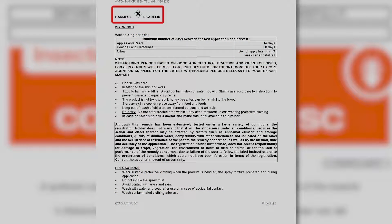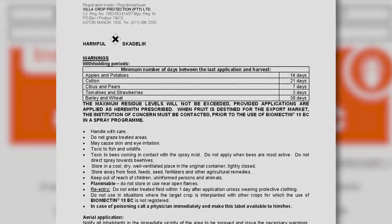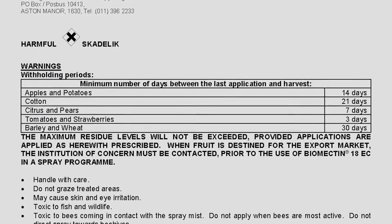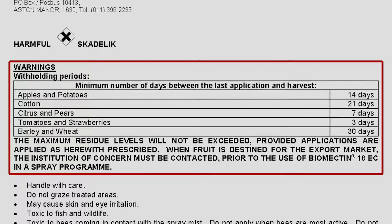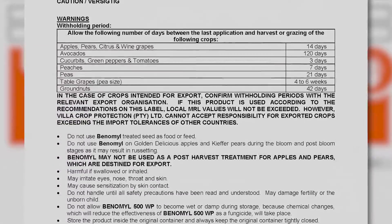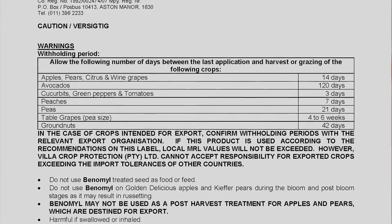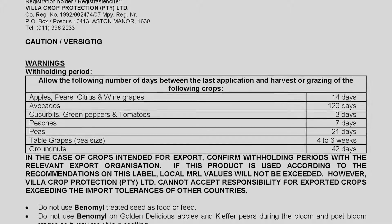The label must also show the chemical composition of the product, the toxicity of the product along with instructions for how to handle it safely, and the pre-harvest interval (PHI) of the product. The PHI, also known as the withholding period, is the period after application of the agrochemical during which the fruit may not be harvested. PHIs vary considerably from agrochemical to agrochemical and must be checked by the crop protection manager when he compiles the crop protection program.